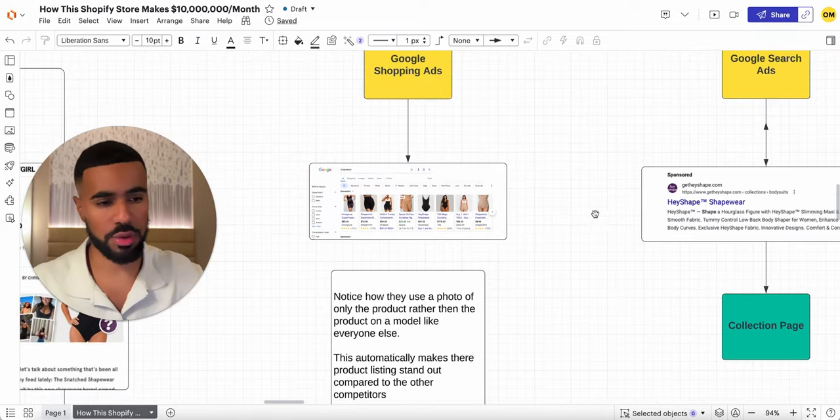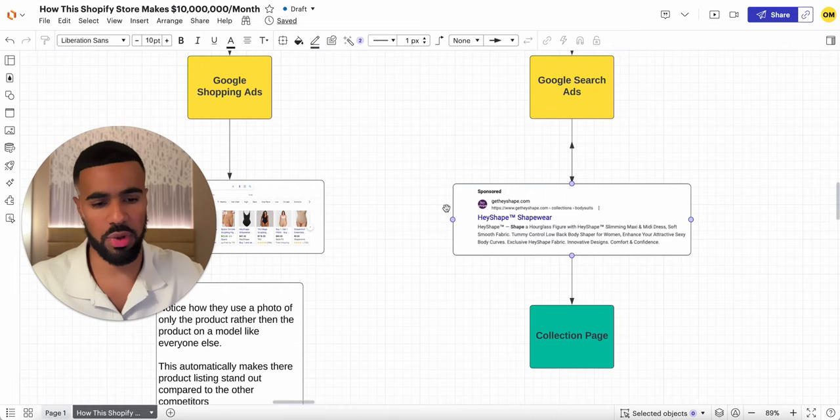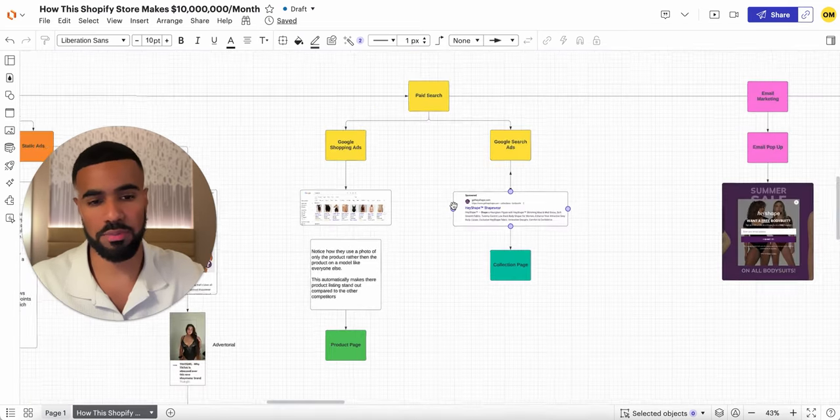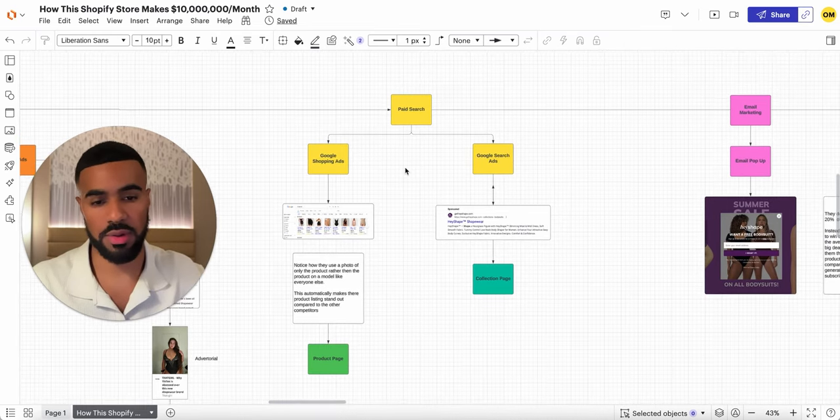They are also running Google search ads. For the most part, there wasn't anything there that really stood out to me — I included this mainly to show what their current search ads look like. Obviously Google plays a huge role in their overall performance, and I wanted to show you guys what it looks like when you're also running Google ads.